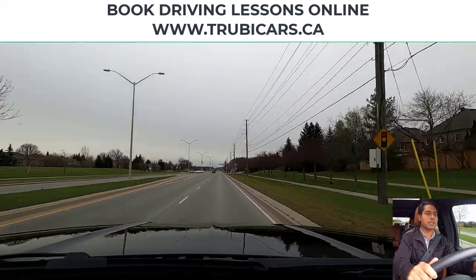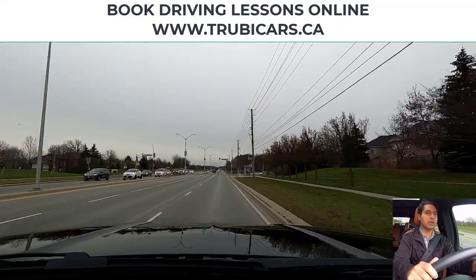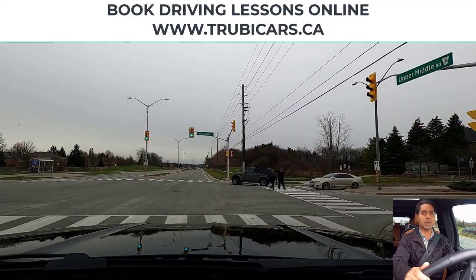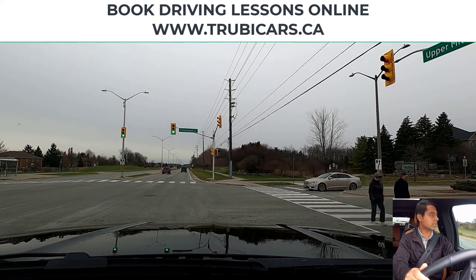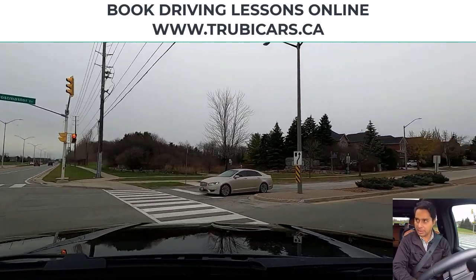Next intersection we are turning right, so I have my right signal on. This time we do have pedestrians approaching, so we just have to slow down and wait for the pedestrians to cross. Looking in my rear view mirror to be aware of what's happening behind me, right shoulder check, and now we can complete our right hand turn.